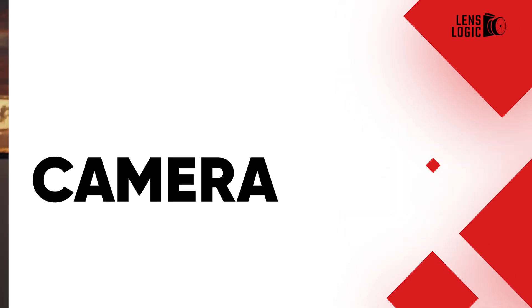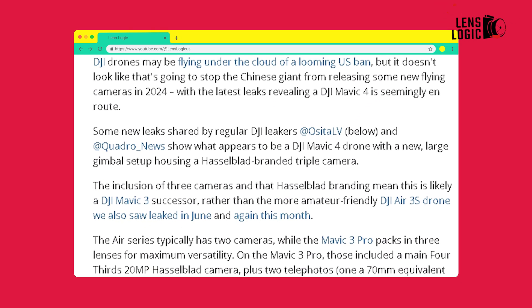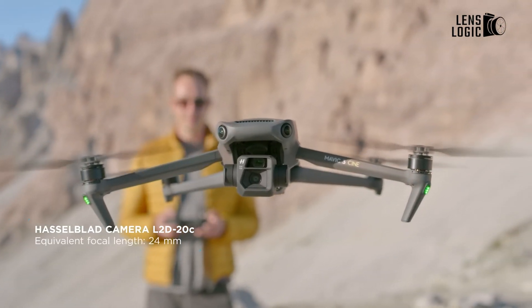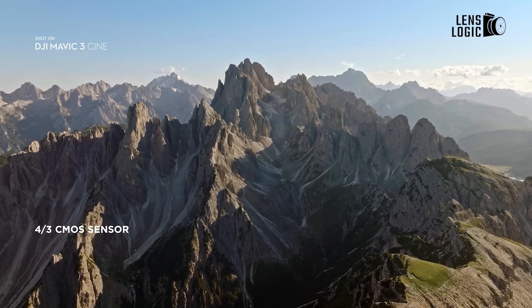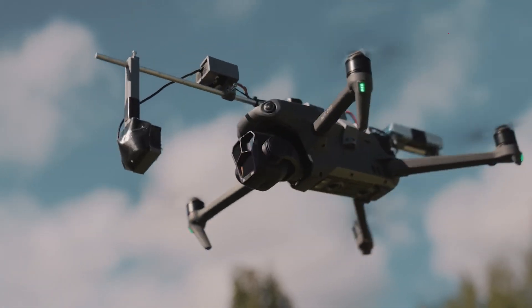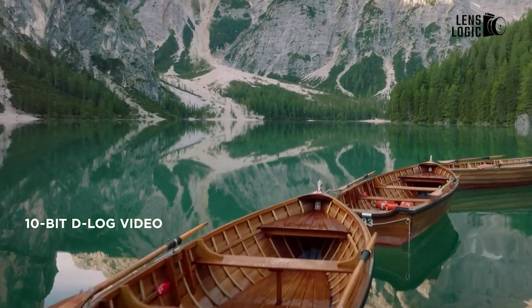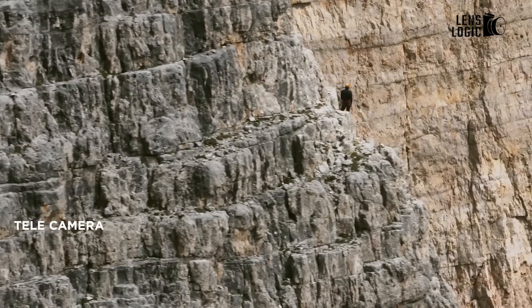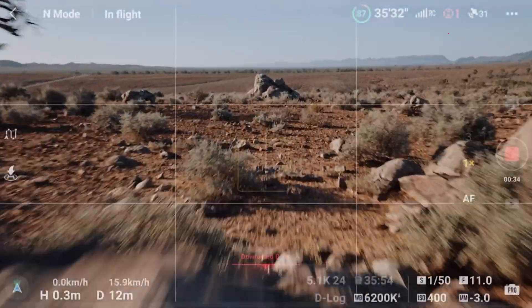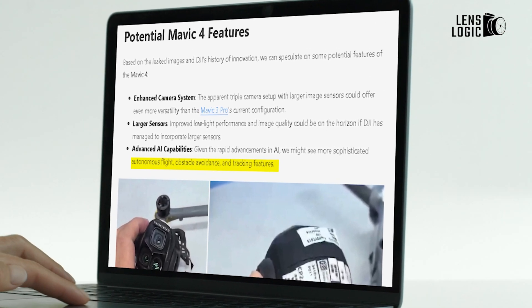The leaked images of the DJI Mavic 4 hint towards remarkable camera improvements. The drone appears to feature a new, larger gimbal setup housing a Hasselblad branded triple camera system. This configuration implies a continuation of the versatile multi-camera approach seen in the Mavic 3 Pro, but with upgraded sensors and optics. The increased size of the camera unit hints at possible sensor upgrades, perhaps even moving beyond the current four-thirds sensor to an APS-C format. Improvements in resolution, dynamic range, and low-light performance are likely targets. The triple camera setup could offer enhanced zoom capabilities and focal length options, solidifying the Mavic 4's position as a flagship consumer drone for professional-grade aerial imaging. We can also expect advanced features such as autonomous flight, obstacle avoidance, and tracking.